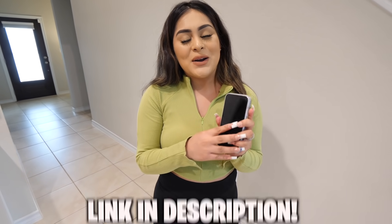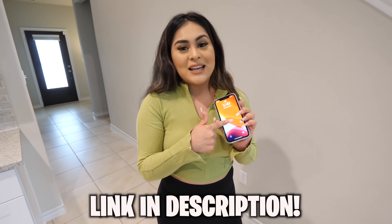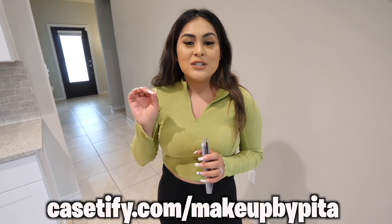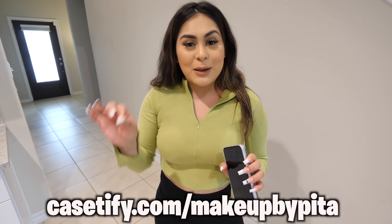As you guys can see, Casetify's cases are really good. If you guys want to go ahead and get your own Casetify case, I'll leave a link down below in the description box, or you can go to www.casetify.com/makeupbypita to get 20% off. Without any further ado, let's get started.